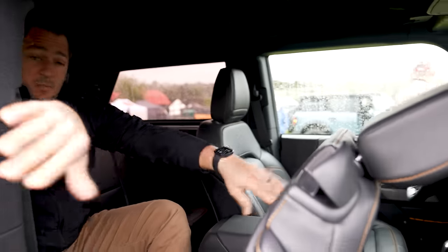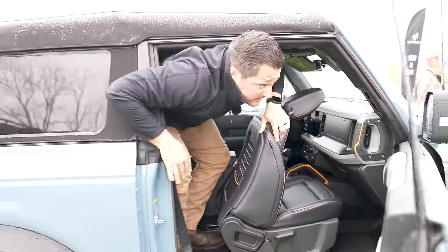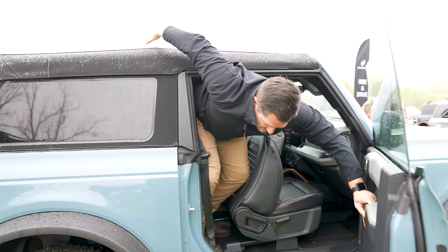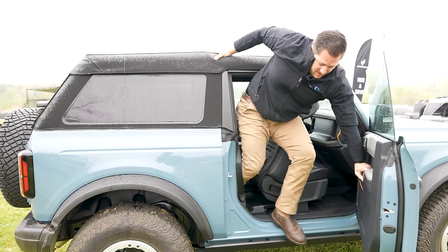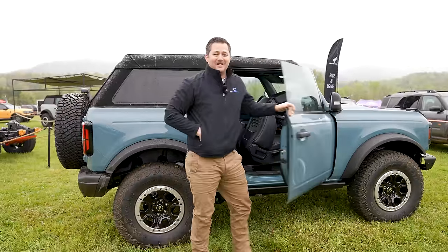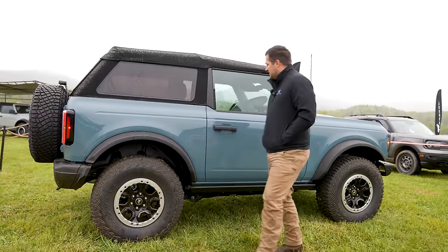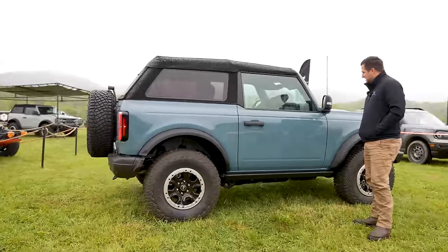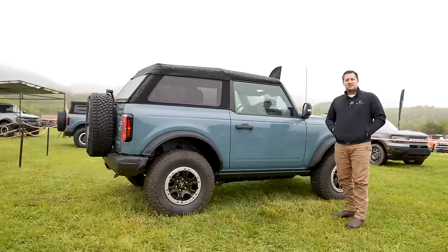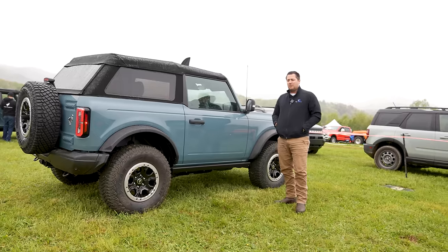If you're going to be doing a lot of getting in and out of that back seat, you'll probably want to consider the four-door. But with the seat scooted forward, I'm actually a lot more impressed with the back seat leg room than I thought it was going to be. Getting in and out is not exactly my favorite thing, but it's not that bad — though I'll probably be opting for the four-door.